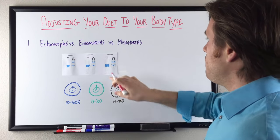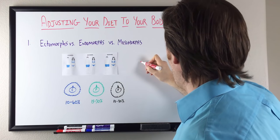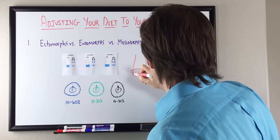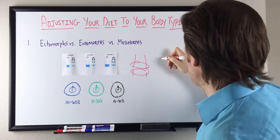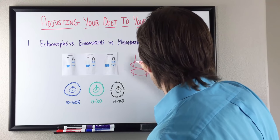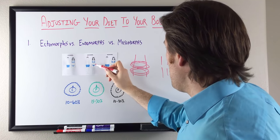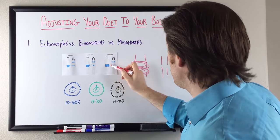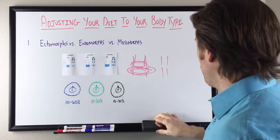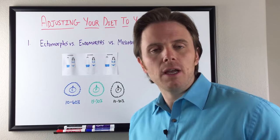The endomorph is going to be similar to the ectomorph in structure — that straight up-and-down structure. But with the endomorph, we're going to have a wider waist and it's going to be blockier, with bigger glutes as well. So big glutes but also a wider waist. With females, we may have a little bit of an hourglass, but we're going to have a wider tummy and a pretty wide glute. Endomorphs are typically more overweight — this is your powerlifter or your NFL lineman, though those are exaggerated examples.